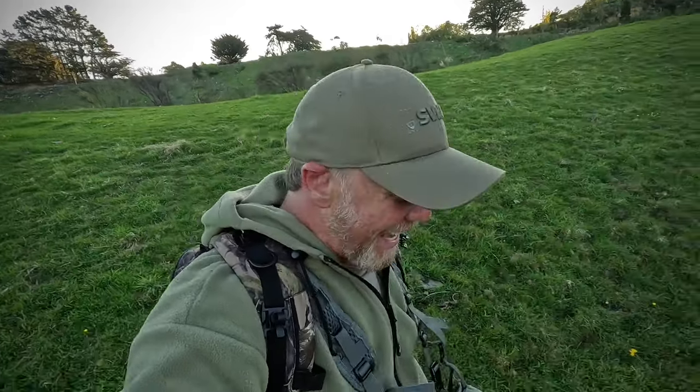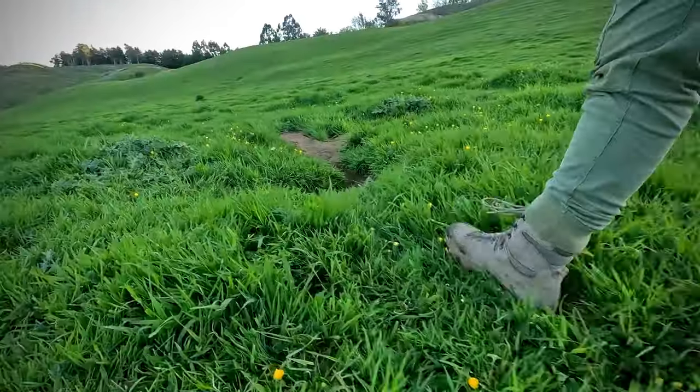You know what they say, you gotta love it when a plan comes together. That was so cool — I've been planning that stalk for a long time in my head and I knew that little alleyway was going to be the perfect setup. Two down to start the day, baby. Awesome.